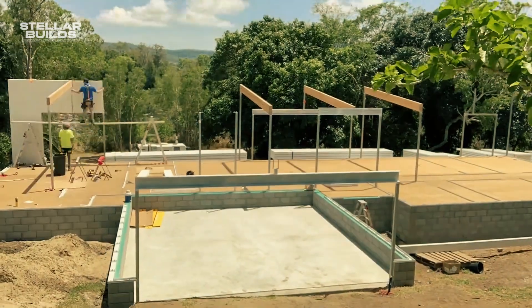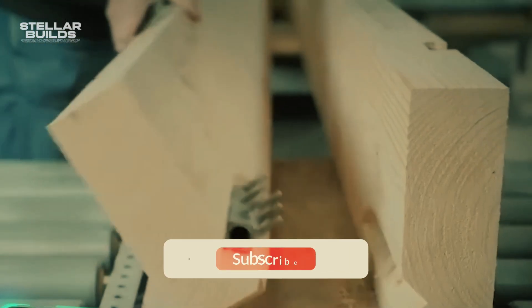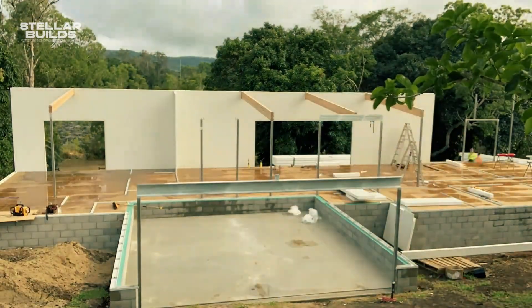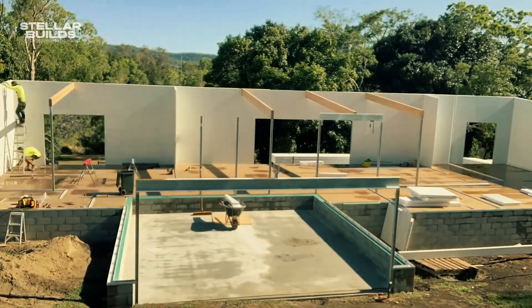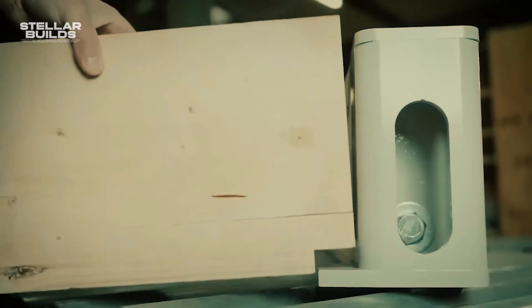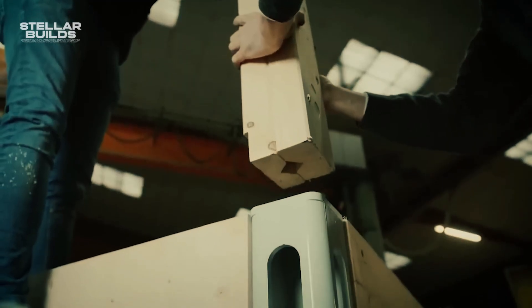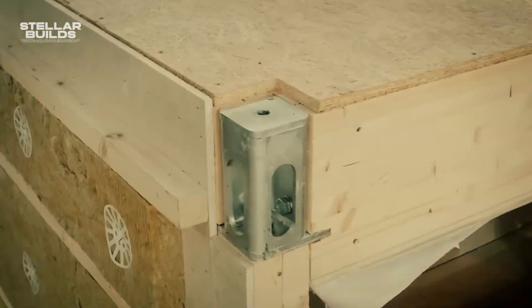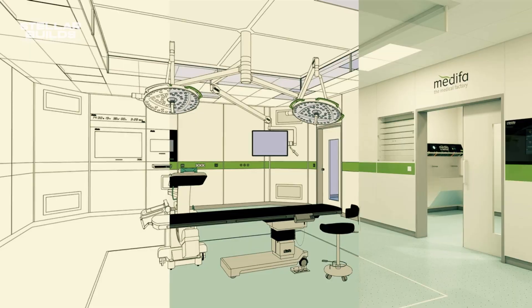Imagine building a room in hours, not weeks. That's the promise of Induo, a mind-blowing modular room system born in Germany. This innovative technology allows rapid construction of self-supporting rooms stacked up to four stories high using prefabricated modules. Induo cuts construction time by up to 80%, significantly reducing costs and environmental impact. Induo modules are like Lego blocks for buildings — create single rooms, entire offices, or even complete houses with endless configurations.